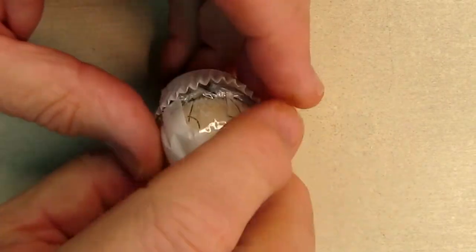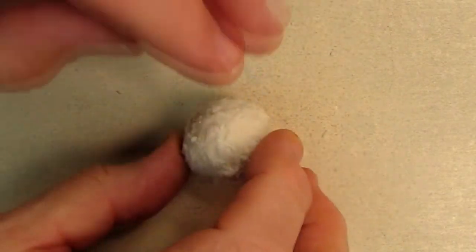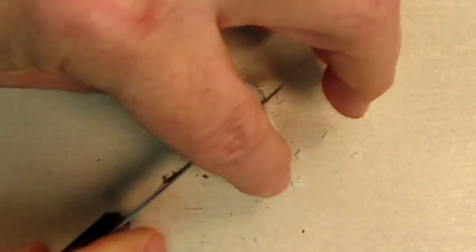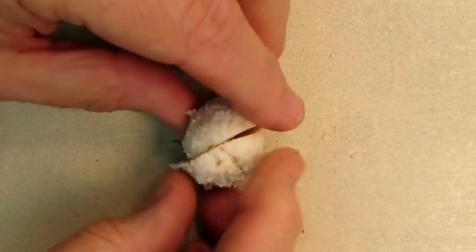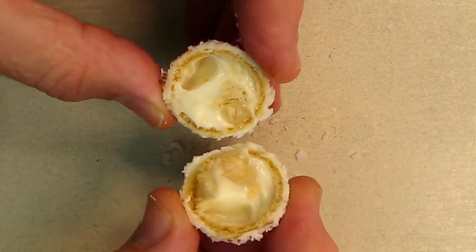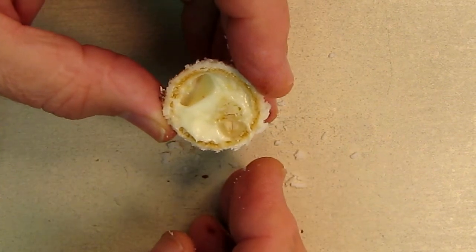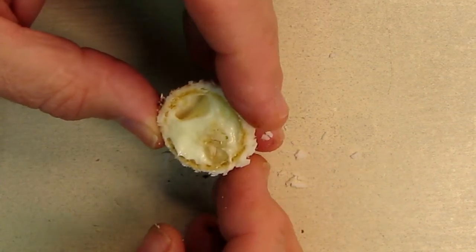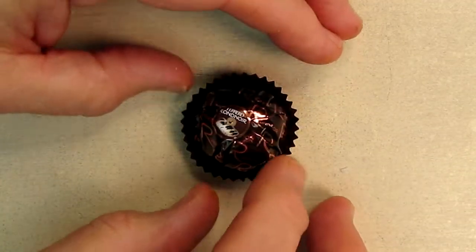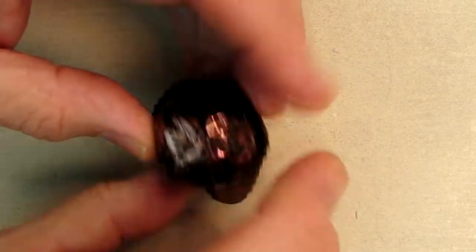Now let's try this one. It's got a nice little white holder right there. Look at that — it's got like a coconut. Let's open this up. Oh my goodness, look at that — some kind of coconut cream inside. Oh my god, that's amazing.